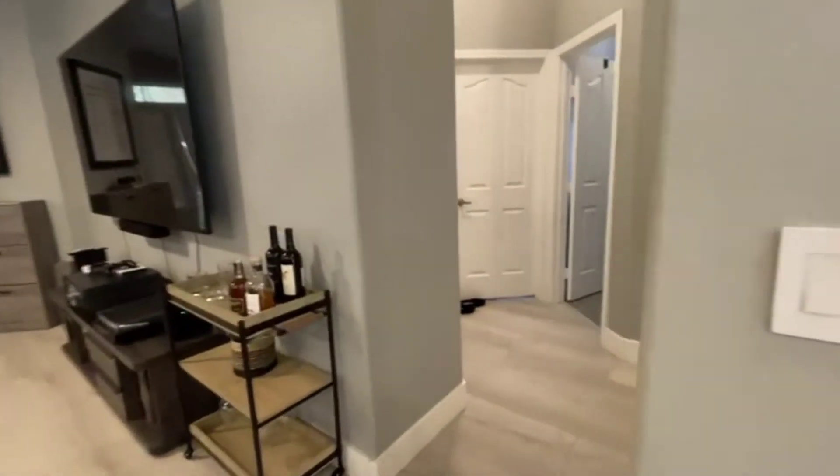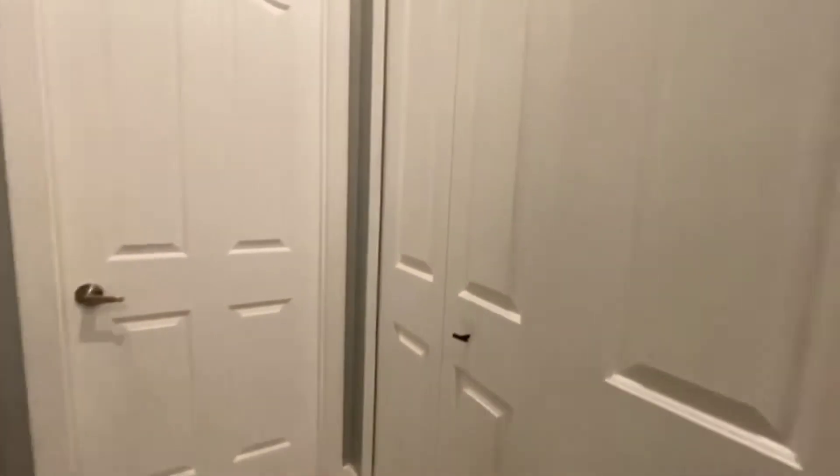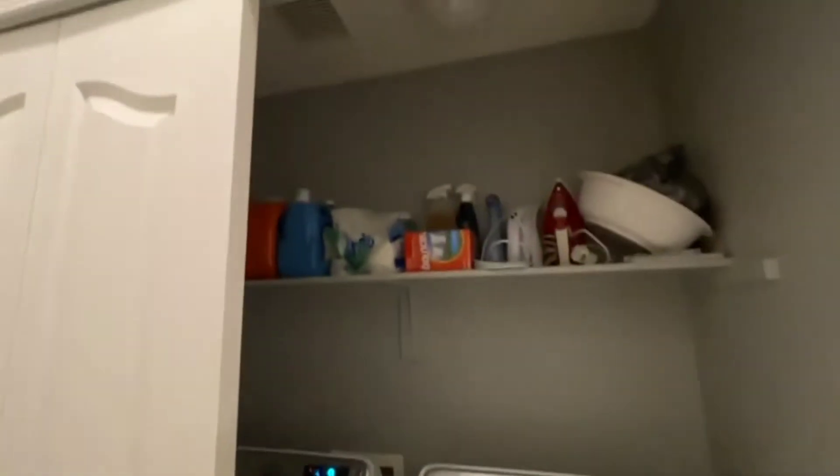Now let's check out the bedrooms. As you can see, laminate throughout — easy maintenance. Over here, a nicely upgraded washer and dryer with some storage.